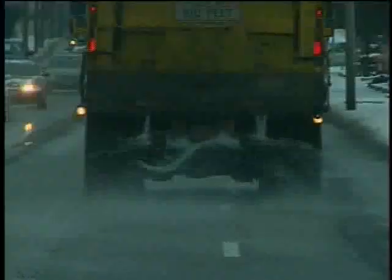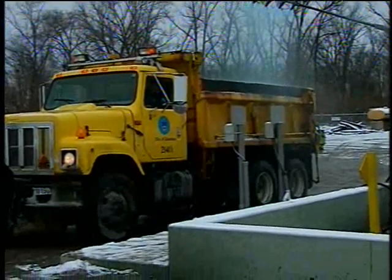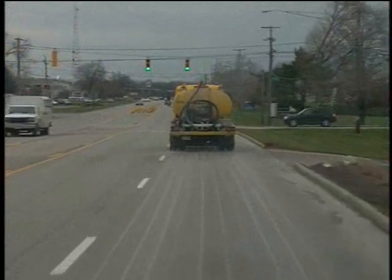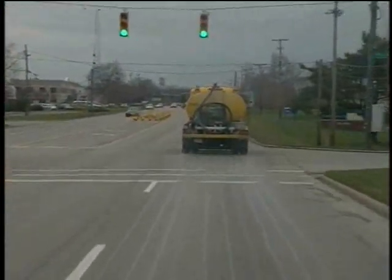Removing snow is more than just plowing and tossing down some salt. Our snow warriors have different materials for different weather and pavement conditions: salt, calcium chloride, brine, and sand. Salt and calcium chloride melt snow and ice under most conditions. Brine, a mixture of salt and water, helps prevent snow and ice from bonding to the pavement.